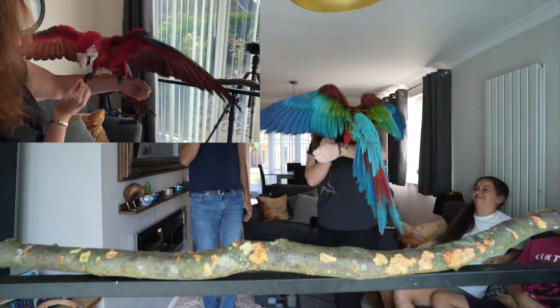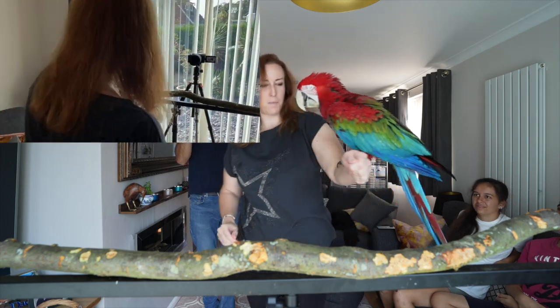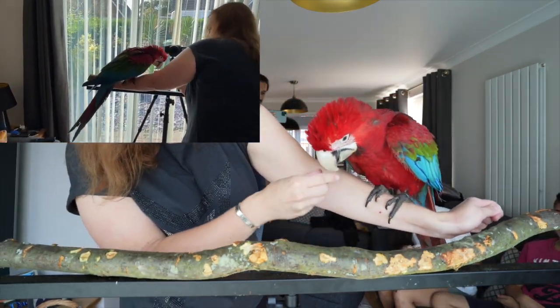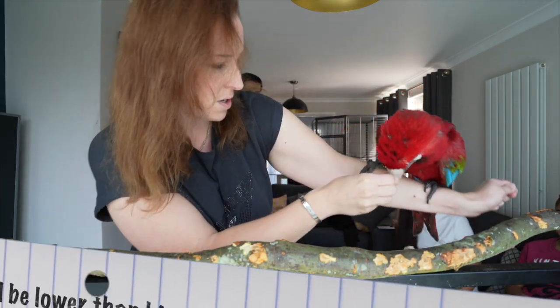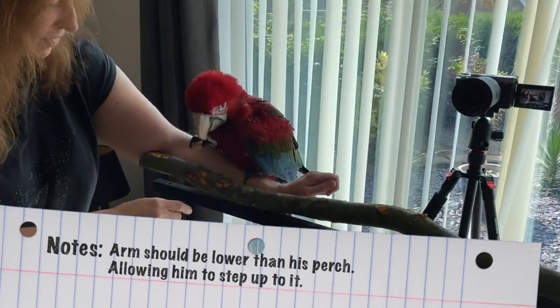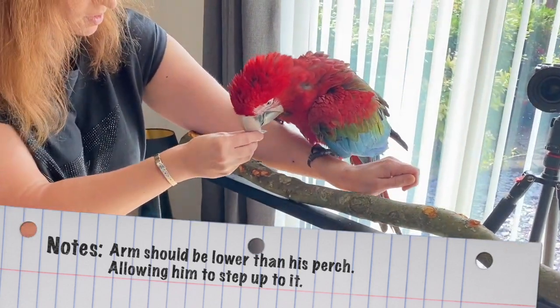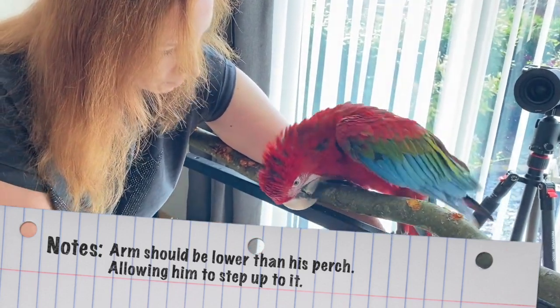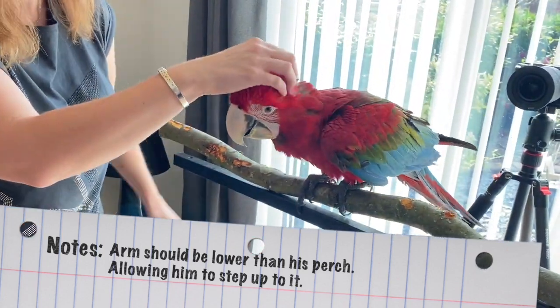Maui, come! Good boy! And then step down, step down. No, come on, step down. Step down, step down. He's not stepping down. Step down, step down. Good boy, good boy.